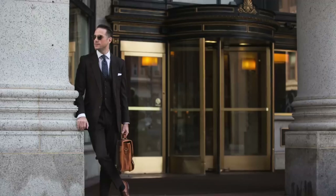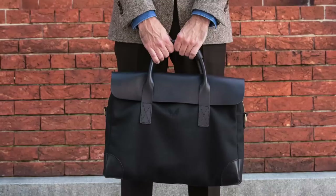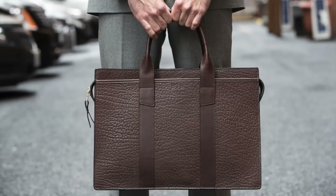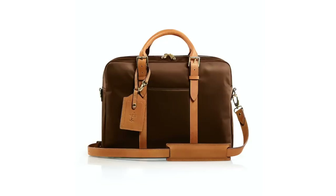Number seven: a briefcase. Just because you don't have a traditional office job doesn't mean you can't carry a briefcase. Any accessory you choose should match your style, your lifestyle, and the purpose for which you'd be using it. If you have a more traditional office job, a leather briefcase is a great choice — Frank Clegg is my personal favorite. For something more casual, a classic Filson briefcase in twill is the way to go. For something in between, I'd recommend the Carry Briefcase by Stuart and Lau.